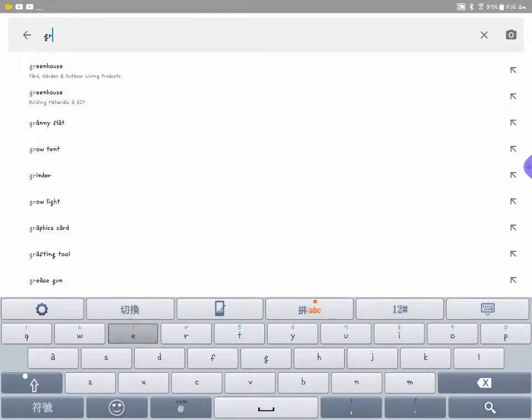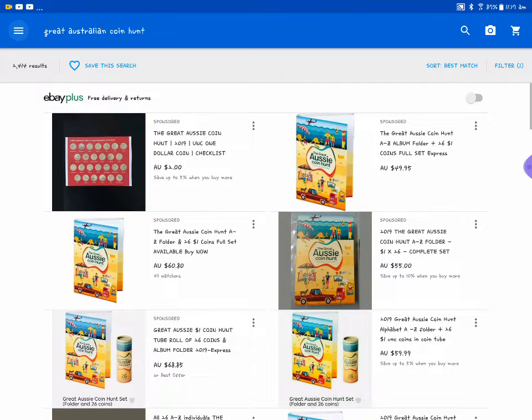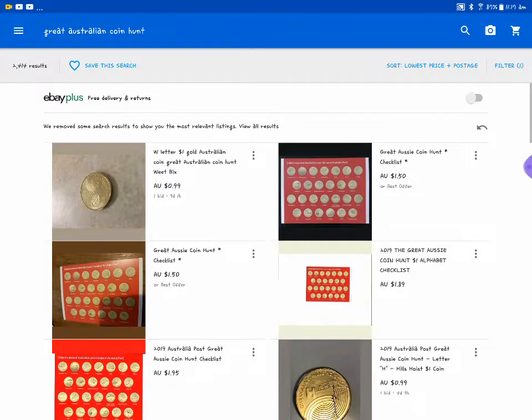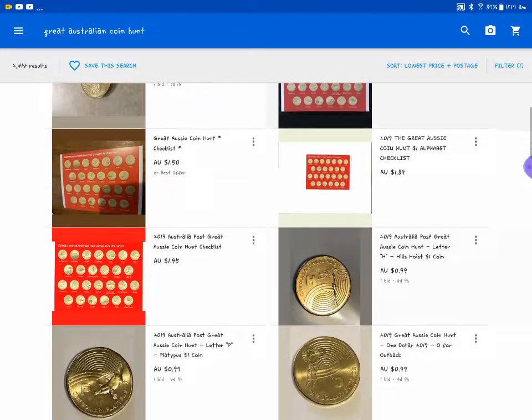So we put in 'Great Australian Coin' and because it's a new thing it's not actually showing up - have it spelt right. So we have a lot of coins here and as you can see this is the best match. The first five are sponsored, one of them's got pretty much close to the issue price. So let's go to lowest. And as you can see, this is a checklist - someone has gone to the trouble to make a checklist so you can check what coins you can actually get. That's quite interesting, quite nice actually. Looks quite good - dollar fifty.